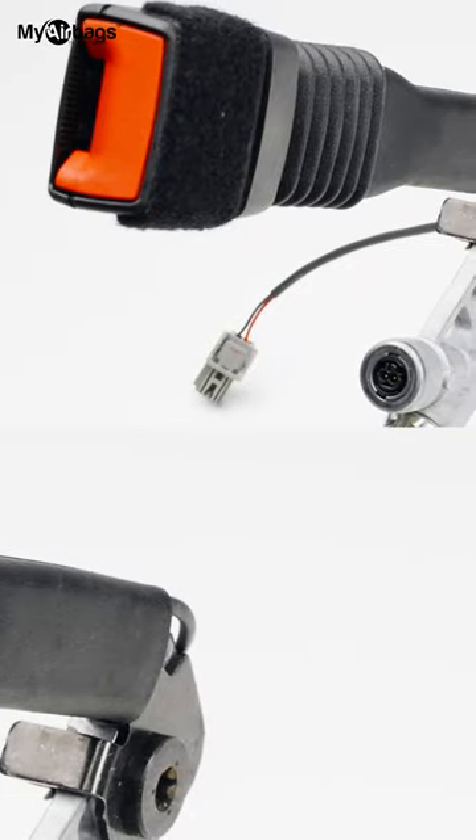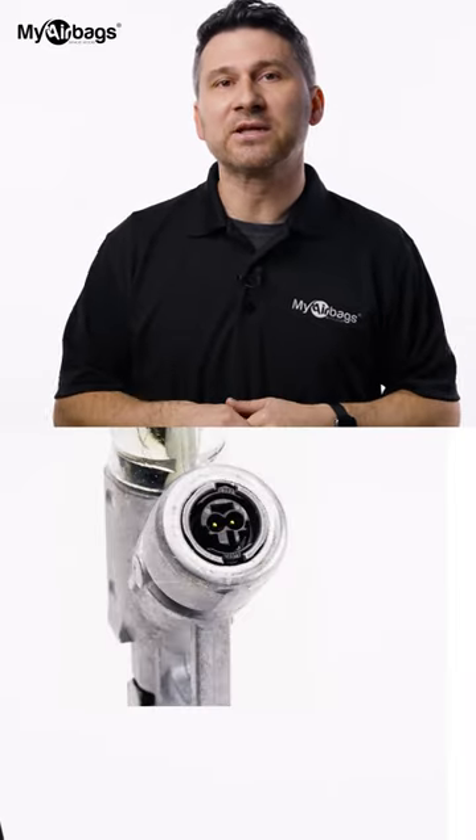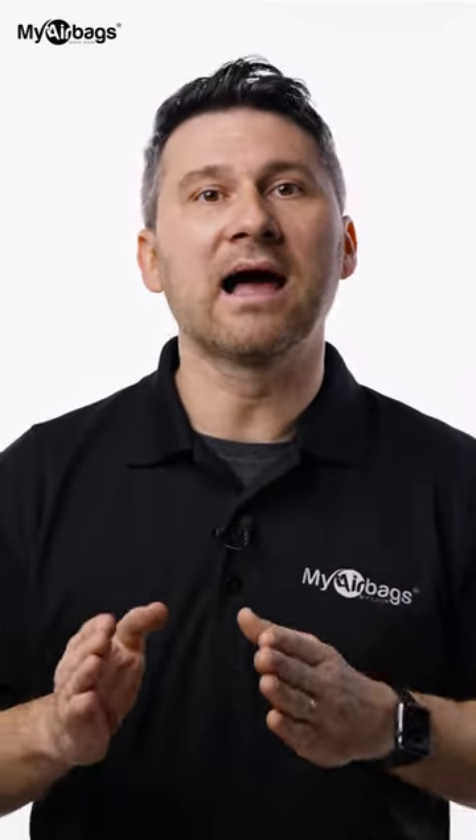Is it pulling out? Is it retracting? Is it physically damaged? You can also check the ohms on your seatbelt pretensioner — it should be between two to three ohms. Well, I hope that helped you diagnose your airbag light.